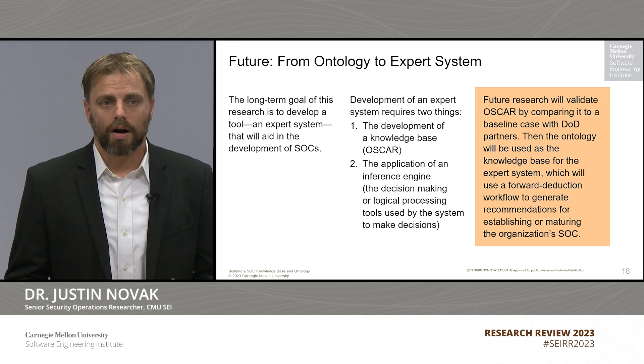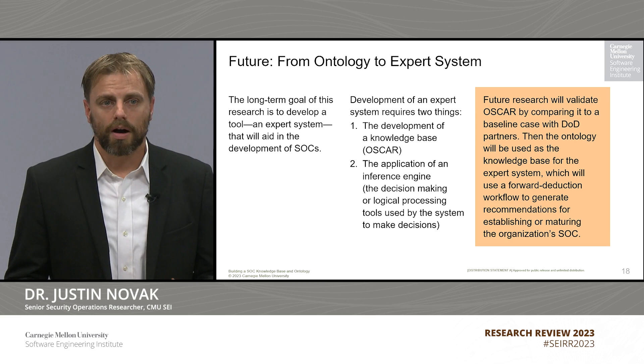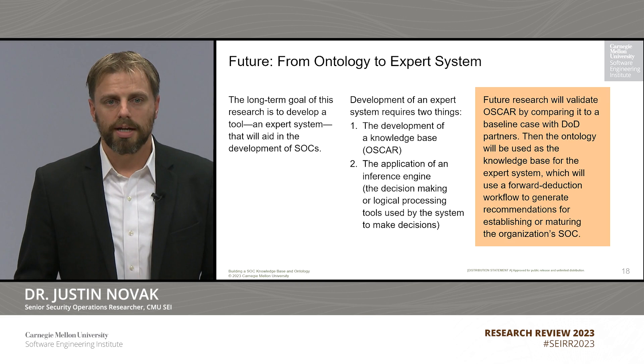Our next steps involve starting to transition OSCAR — the ontology that we have — into a true knowledge base that can be used as part of an expert system. The expert system will actually be the tool that teams can use, including DoD partners and other organizations, to access this knowledge base and help outline the requirements for building a security operations center.